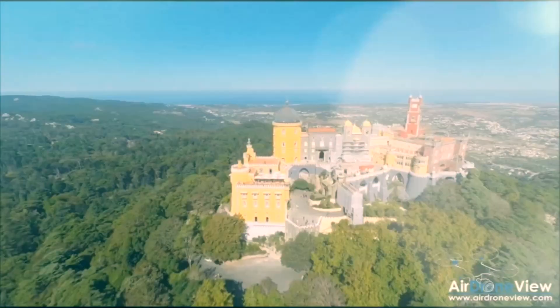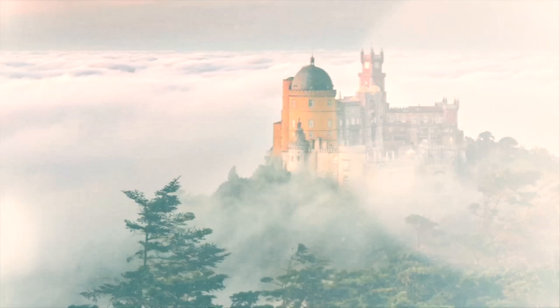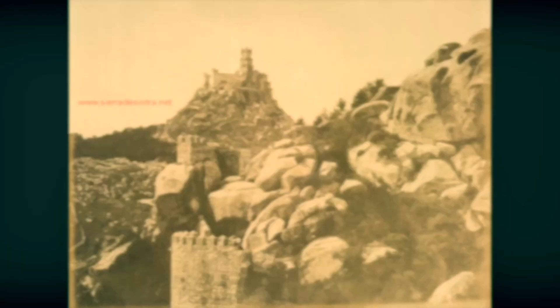Number 9 on the list: high above the village of Sintra, the Palácio Nacional da Pena was originally the Monastery of Nossa Senhora da Pena, on the site of an apparition of the Virgin Mary. The monastery was abandoned in 1834 when the religious orders were suppressed in Portugal, and it was left in disrepair. Inspired by German Romanticism, King Ferdinand bought the building and rehabilitated it, turning it into an eclectic castle incorporating neo-Gothic, neo-Islamic, and neo-Renaissance elements.